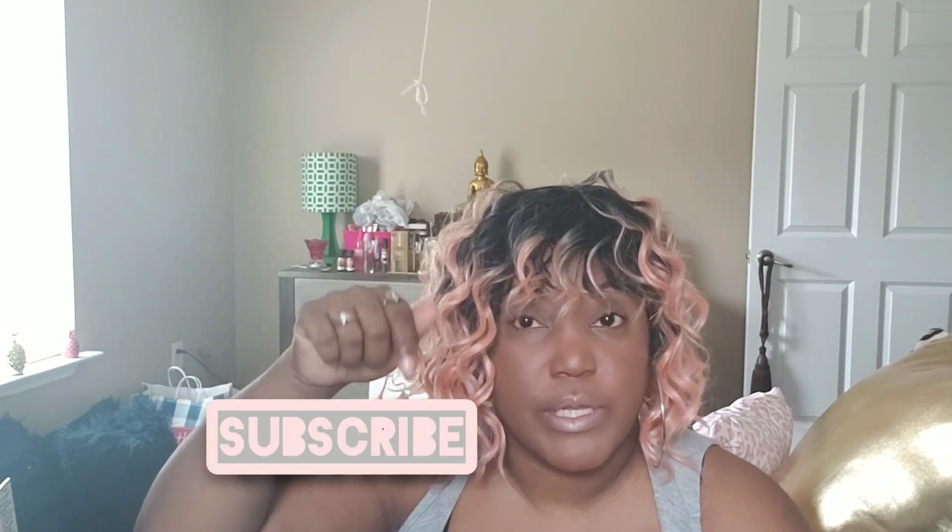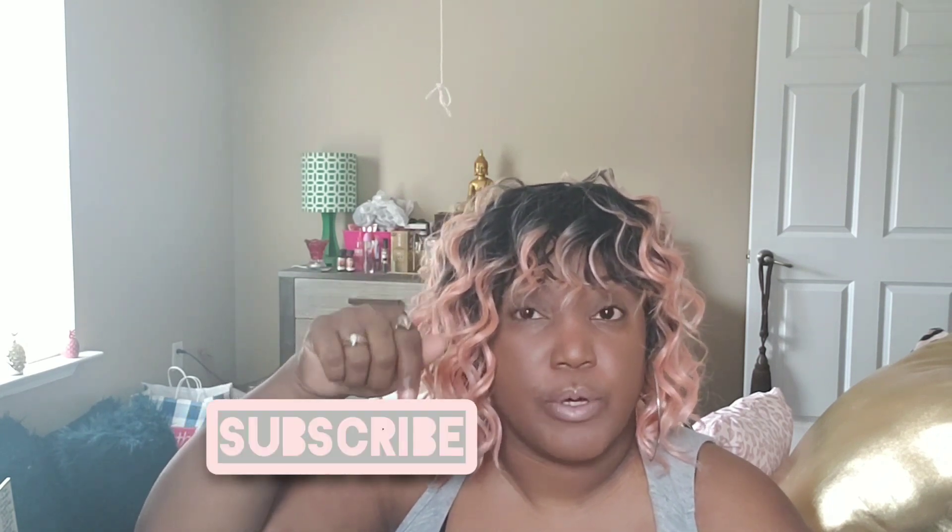Hey lovebugs and welcome back to my channel! Today's video is going to be a 'what's in my bag.' Before we jump in, don't forget to hit that subscribe button down below and turn on the post notification bell. Now let's just jump into the video!